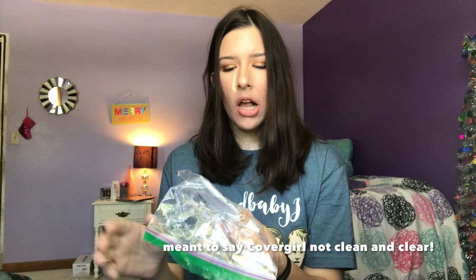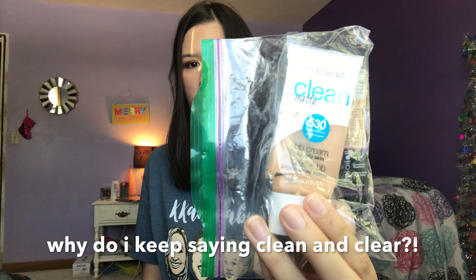Next I have two foundations I used up a couple months ago — I cut them open like a surgeon. First is the Clean & Clear Clean Matte BB Cream. I love that BB cream, it's super amazing. Would I repurchase? Probably not right now since I'm not interested in a BB cream at the moment, but when I do repurchase I'll go a shade lighter since I had to mix it sometimes.